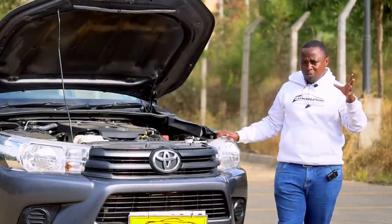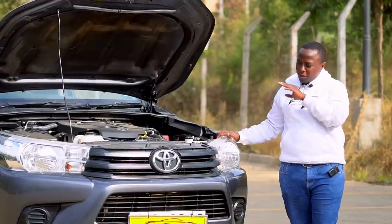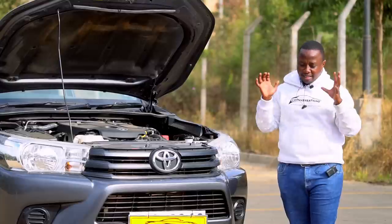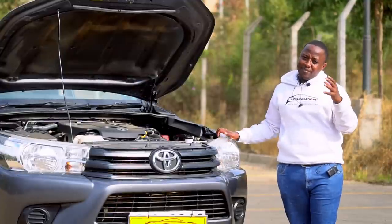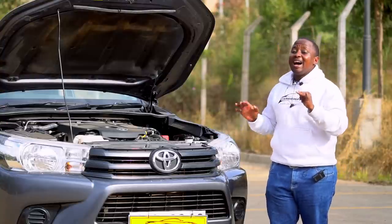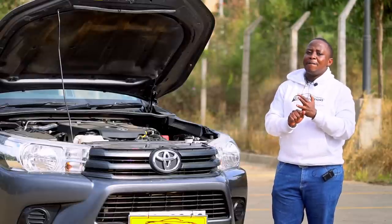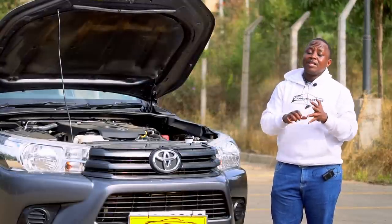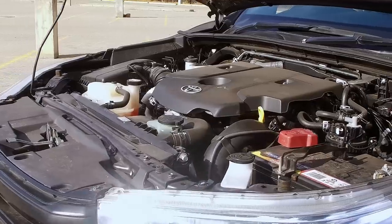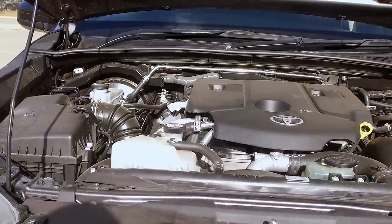The 1GD and 2GD are descendants of the 1KD and 2KD engines, sharing the same principles but downsized. The 1KD was a 3-litre engine; its direct descendant the 1GD is 2.8 litres. The 2KD was a 2.5-litre; its descendant the 2GD is 2.4 litres. So what you have here in this Hilux is a refined, downsized evolution of a proven engine family.